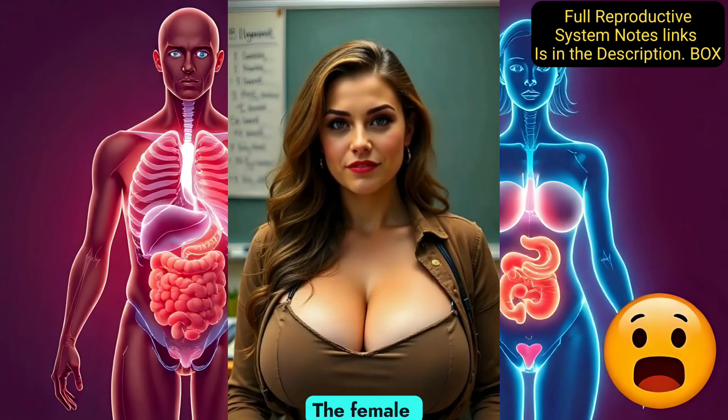The female reproductive system is designed to produce eggs, support fertilization, and nurture a developing baby during pregnancy. The ovaries are two small, almond-shaped organs that produce eggs and hormones like estrogen and progesterone.